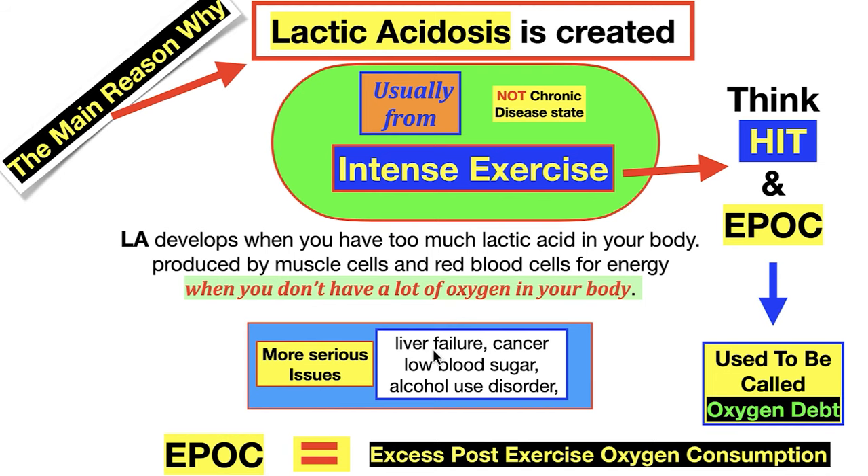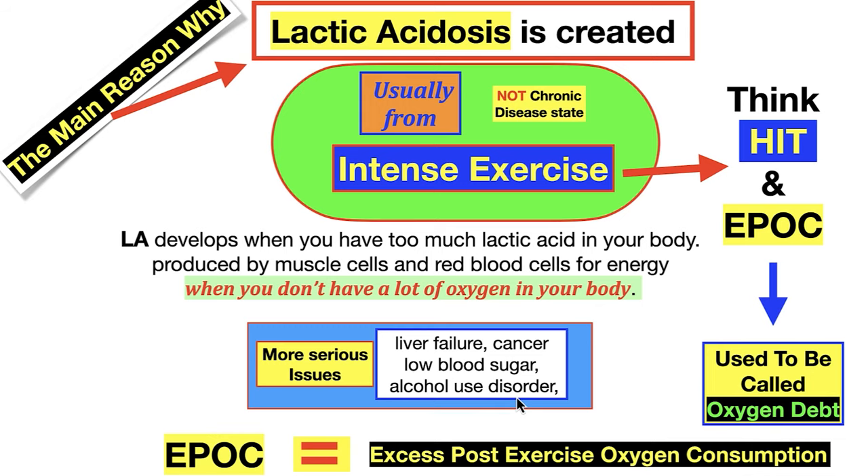The more serious conditions causing lactic acidosis include liver failure, cancer, low blood sugar or hypoglycemia on a chronic state, and alcohol use disorder.